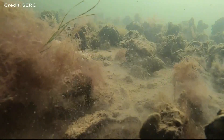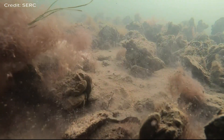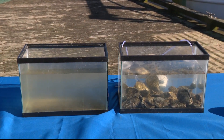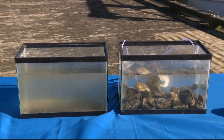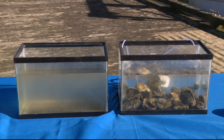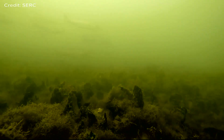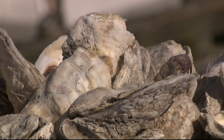Oysters are one of the most important species in the Chesapeake Bay and one that is vital to the success of the cleanup effort. Not only do they filter water very effectively — just look at the difference between these two tanks filled with Chesapeake Bay water. The tank on the right has oysters filtering the water; the tank on the left does not. They also provide habitat for other species like blue crabs and rockfish. Oysters make the Bay cleaner every single day.